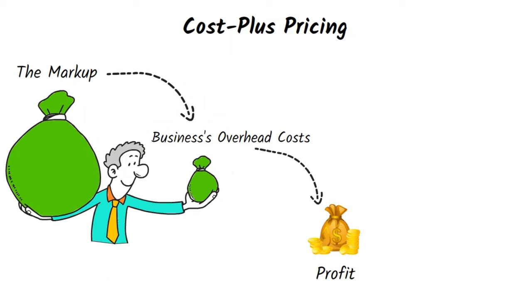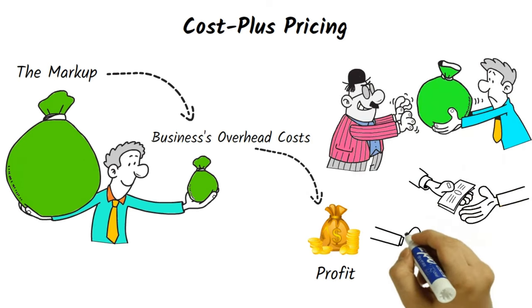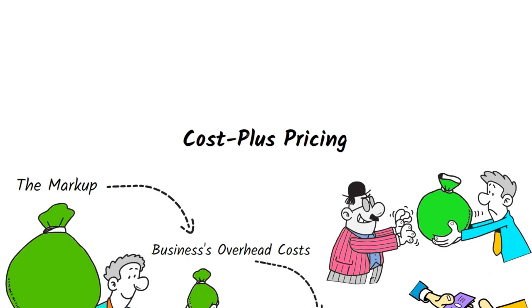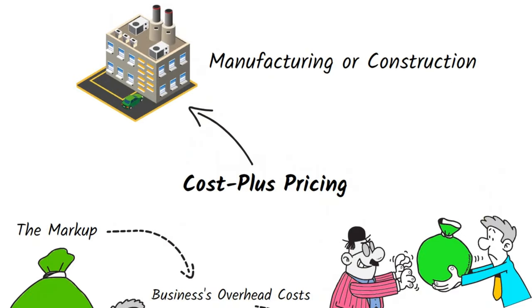This strategy is simple to implement and provides a clear pricing structure, but it may not be effective in competitive markets where customers are willing to pay more than the cost plus price. Cost plus pricing is commonly used in industries where the cost of production is high, such as manufacturing or construction.